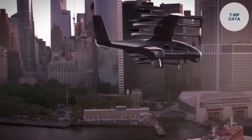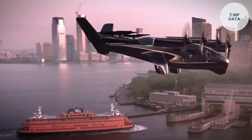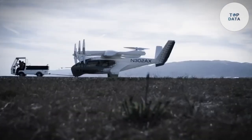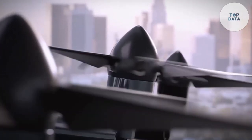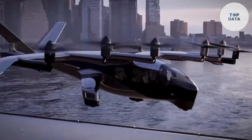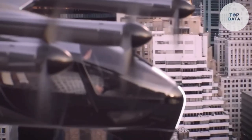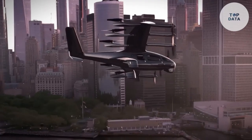One of the most impressive features of the Midnight is its speed and range. It can reach speeds of up to 250 miles per hour and has a range of up to 100 miles on a single charge, making it a viable alternative for both commuters and tourists. The Midnight is designed with safety as a top priority, incorporating redundant systems and advanced avionics. The aircraft also features a spacious and comfortable interior, providing a pleasant ride for passengers.